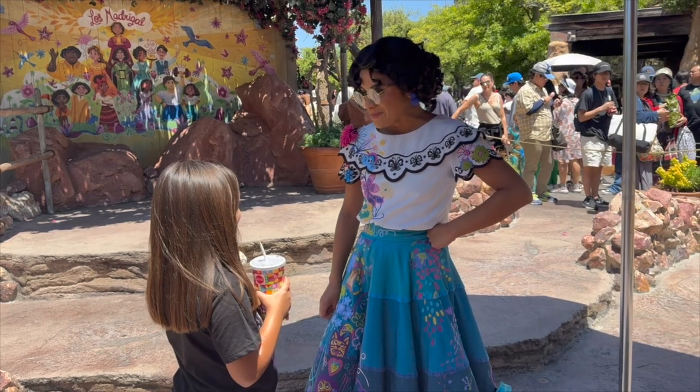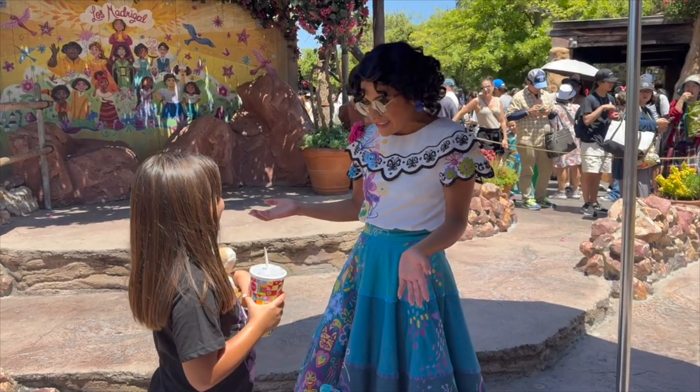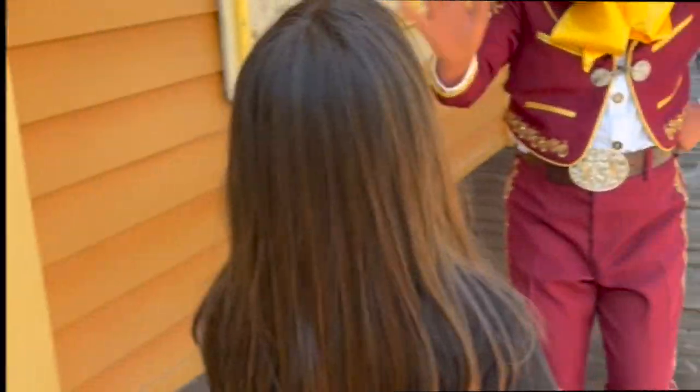What does that mean in English? It means hello. Oh, that's so funny! Hi Nita.